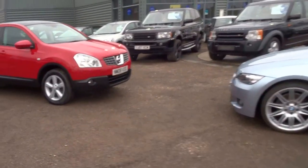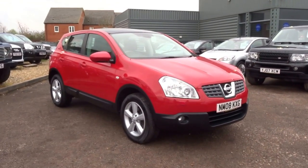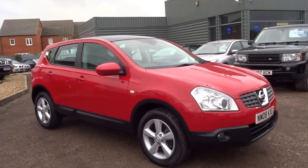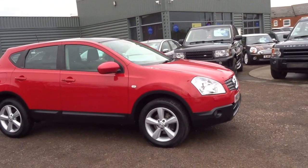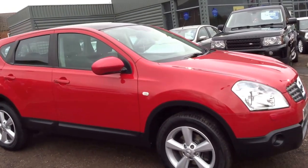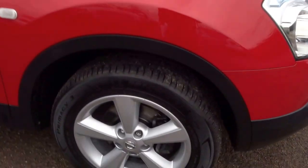Good afternoon and welcome to Country Car. My name is George and today we have a lovely postbox red Nissan Qashqai 1.6. It's a one owner car from new, with the full panoramic sunroof which I will show you shortly. I'm just going to show you around the vehicle — the bodywork, the tyres, the wheels — and show you the overall condition of the vehicle.